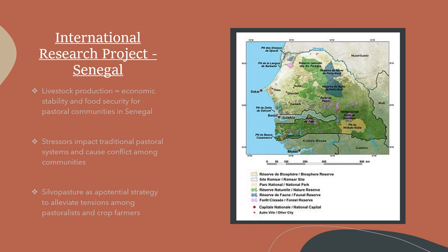Silvopasture — an agroforestry practice of incorporating trees and forage within livestock grazing systems — has the potential to mitigate the detrimental effects of desertification, alleviate tensions among pastoralists and crop farmers, and supply adequate variability in forage and fodder. Additionally, silvopasture provides numerous benefits to improve animal health and productivity, diversify economic markets, support wildlife habitats, and improve forest management.